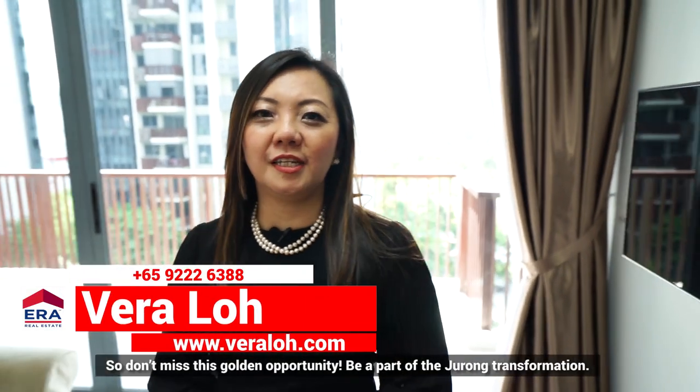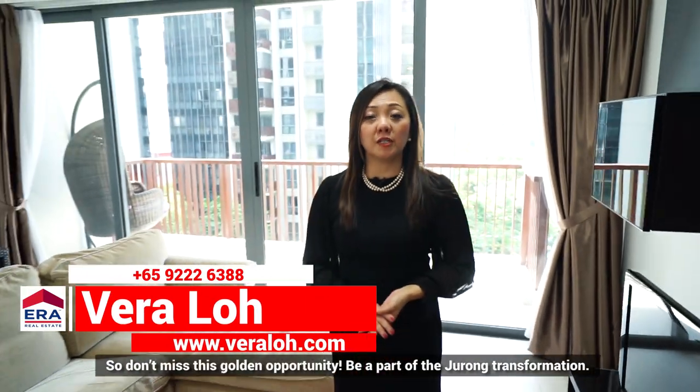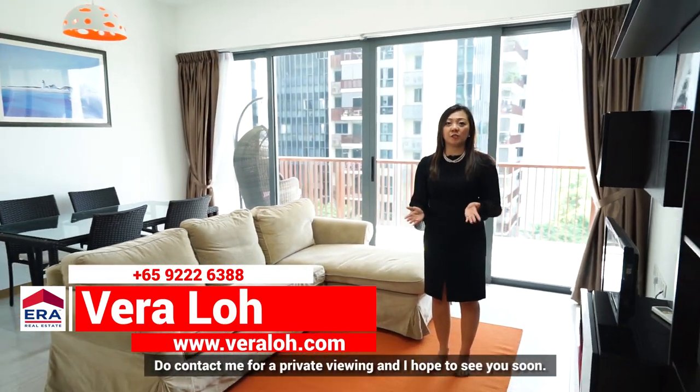So don't miss this golden opportunity — be a part of Jurong Transformation. Do contact me for a private viewing, and I hope to see you soon.